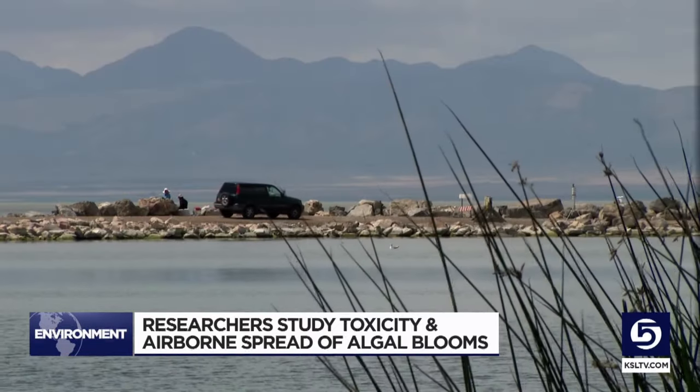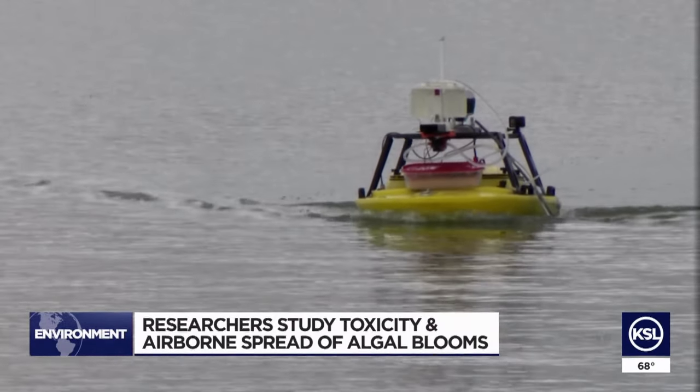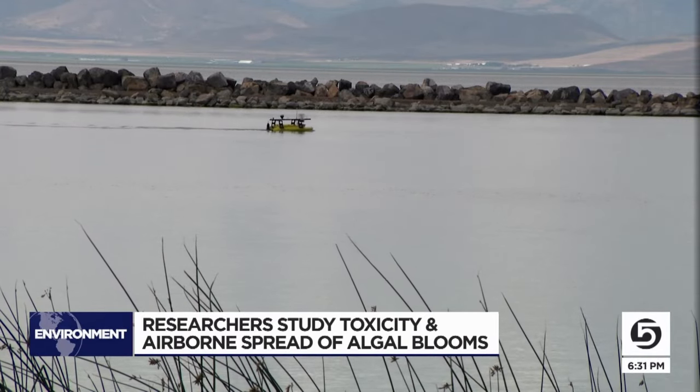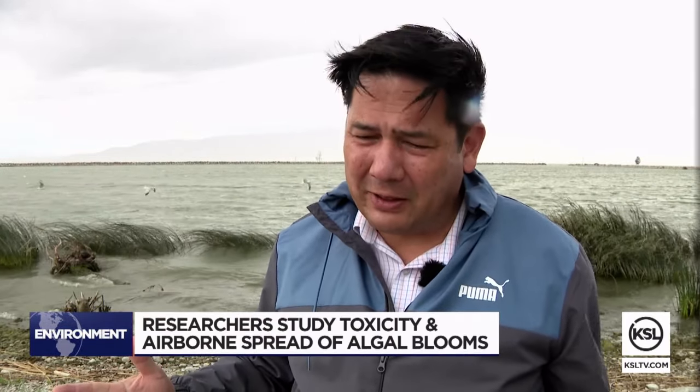McPeak says if the bacteria is in the air, concentrations would likely be much lower on the shore than from a boat. Most people might not even notice any issues on a single day trip, but they'd like to know for sure. They will be taking those samples out here through Thursday, then studying them back in the lab to see what they find. Mike Anderson, KSL 5 News.